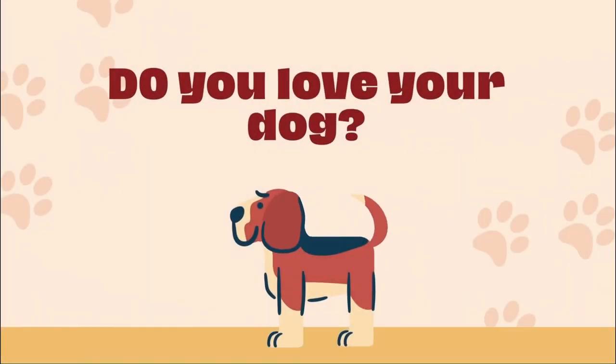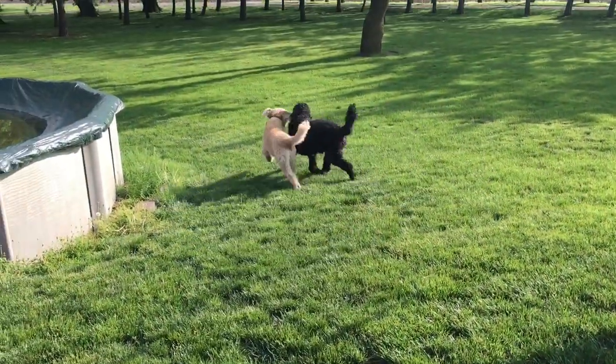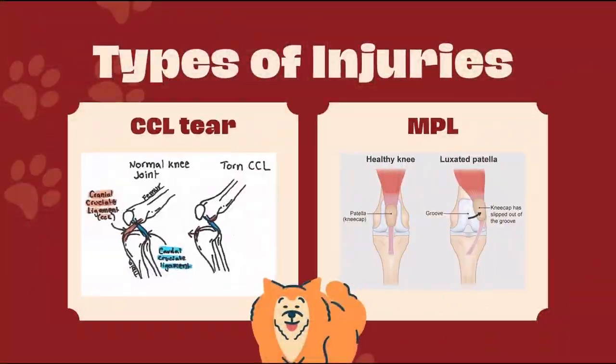Do you love your dog? Are you super rich? But what do you do when your happy, healthy dog becomes injured? Cranial cruciate ligament, CCL, tears and medial patellar luxation, or MPL, are two of the most common injuries in dogs. These cost a whopping two to four thousand dollars to repair. Do you really want to add to that for MRI and CT scans? No. Instead, your vet will diagnose your dog by hand.